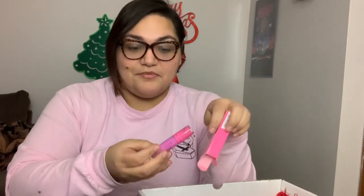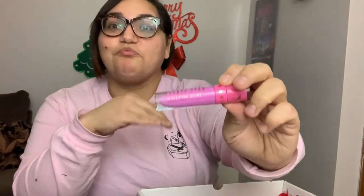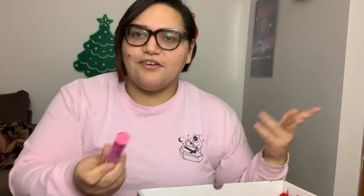It looks like I got two liquid lips. The first one is in shade Queen Supreme. These liquid lips are amazing — they're like my holy grail lipstick. I've been purchasing them for years and they're such high quality. This shade is a super bright pink. It's one of Jeffree's earlier shades and I personally have never bought this one — I always buy the nudes and stay away from brighter pinks. But this will encourage me to go outside my comfort zone and I'm excited to see what it looks like on.